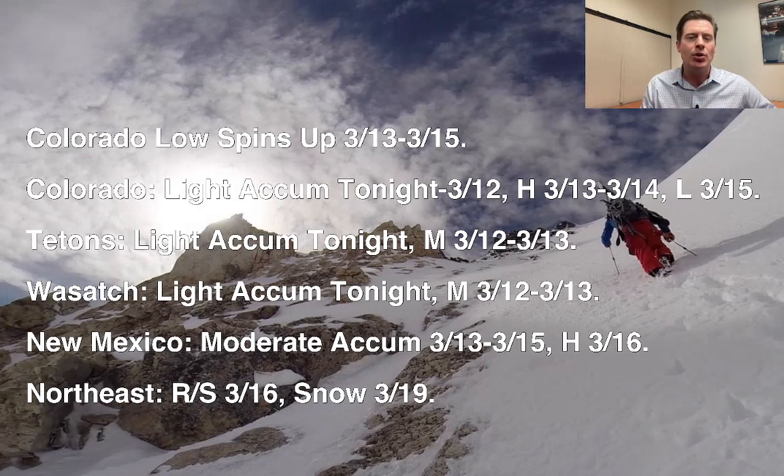Light snow tonight, possibly trickling into early tomorrow morning for the Tetons and Wasatch, and then moderate snow amounts on March 12th and 13th. I'm now including March 13th in the moderate category for the Wasatch — numbers have bumped up just a touch. New Mexico: moderate accumulation March 13th, 14th, and 15th, then heaviest on March 16th. The Northeast will have rain over to snow on March 16th, and then snow on March 19th.